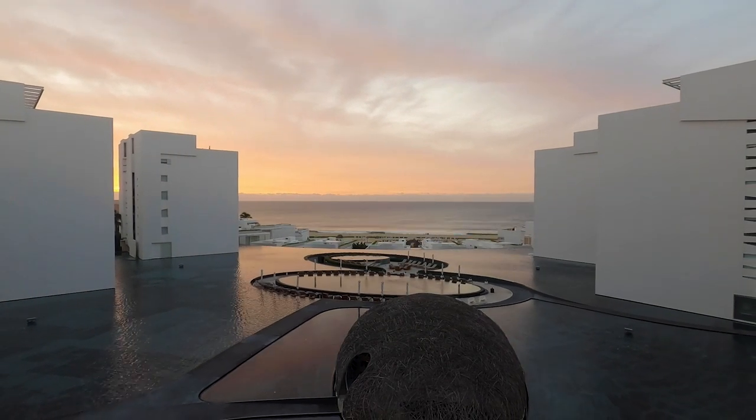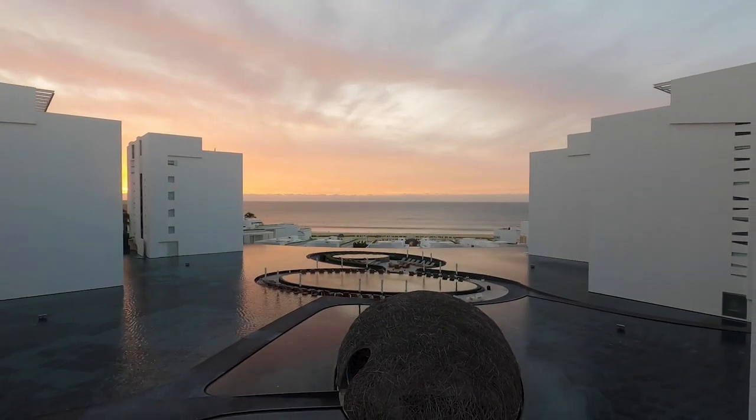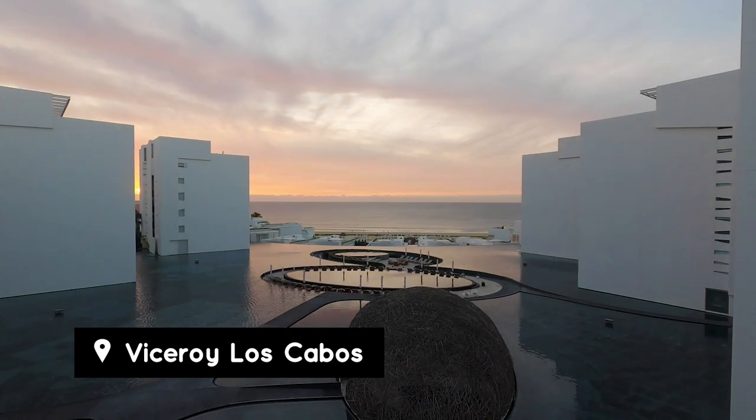Morning you guys. So we are waking up here at our beautiful resort, the Viceroy. When we got to our room last night it was very dark, and we want you to see it in its full glory. So we are going to be showing you the room and doing a tour of the resort a little bit later today.